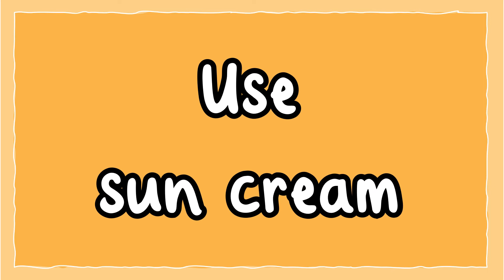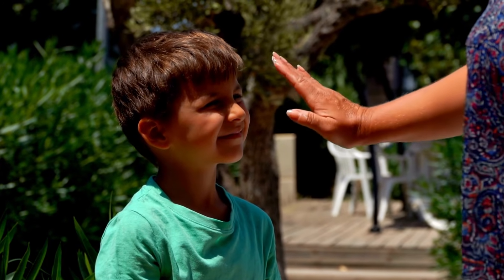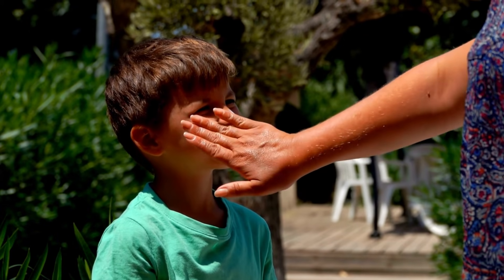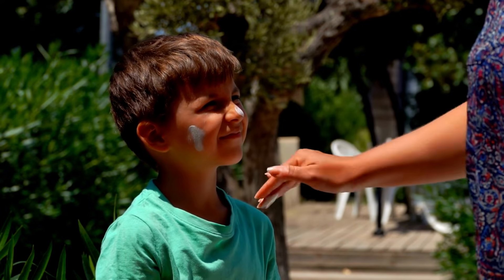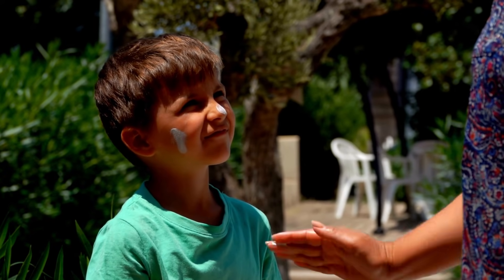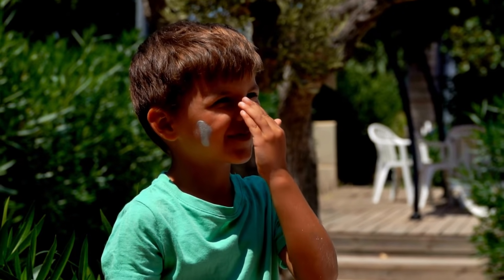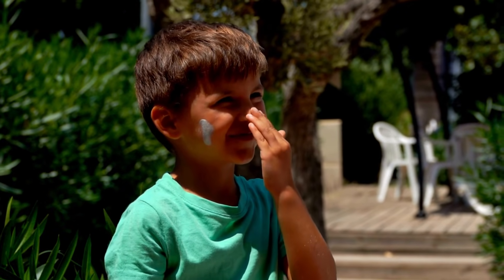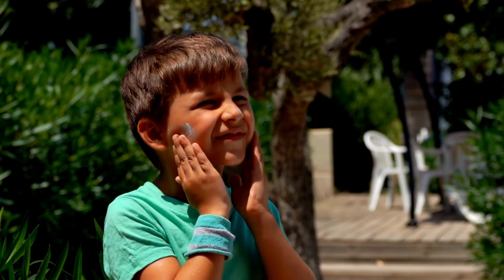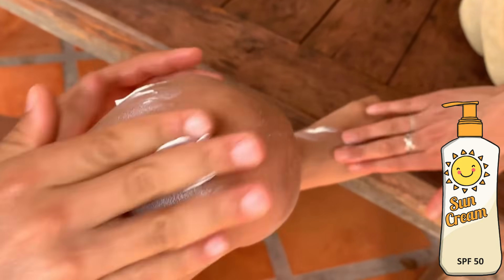Use sun cream. It is very important to always apply sun cream whenever you are outside during the summer months. It can come as a lotion, gel or spray and will protect your skin by absorbing some of the UV radiation. The sun protection factor SPF is the sun cream strength to prevent ultraviolet rays from damaging the skin. You should use a sun cream that is SPF 30 or higher.